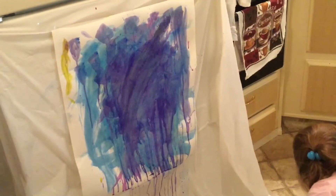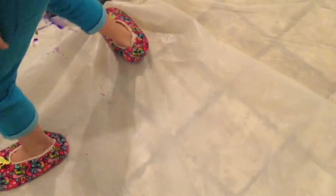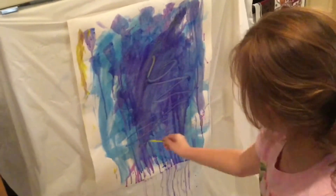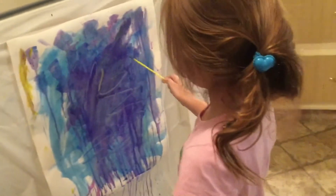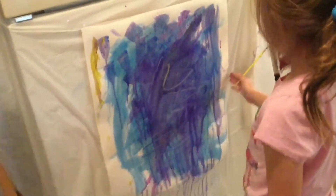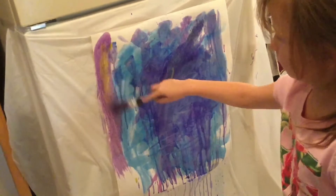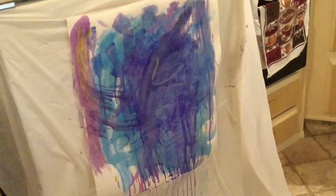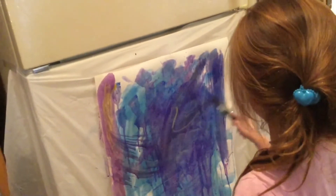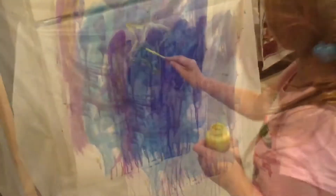Moms, grandparents, dads — this is something you could let your kids do. I got this backdrop at the 99 cent store, and we're using kids' washable paint from Crayola. It's not real expensive and it's fun for them to do. It's squishy, kind of 3D.